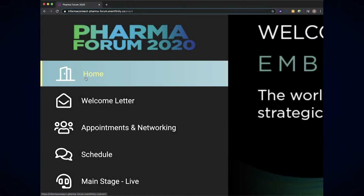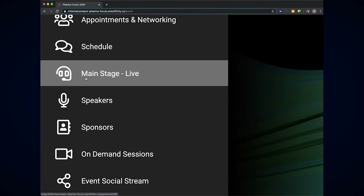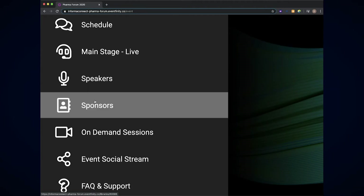For virtual events, this platform will be your venue — an all-in-one location where agenda sessions are streamed, networking takes place, and where delegates can easily explore and connect with sponsor resources, demos and live meetings.